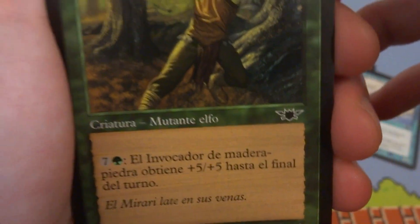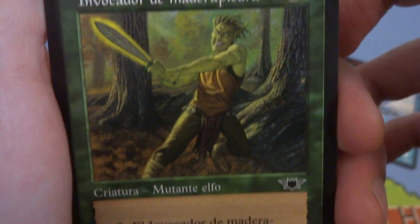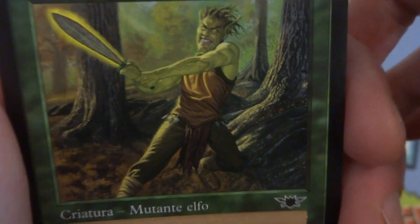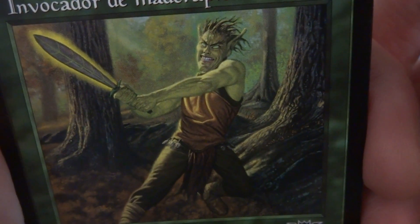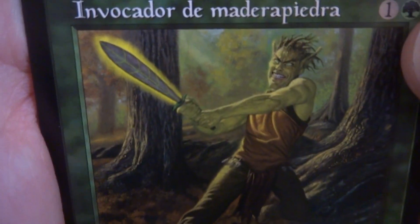I remember this elf. You pay a lot of green and he becomes a 7/7 — pay seven and green, he becomes a 7/7. It's a mutant elf — one and a green. He's got his sword and only when you pay to get his sword does he become stronger. He's got a crazy look on his face — wants to be like the Hulk but he's not as strong. Got green eyes, lovely trees in the background. Look at the roots — so beautiful. You got this interesting leaf sword, chop chop chop.